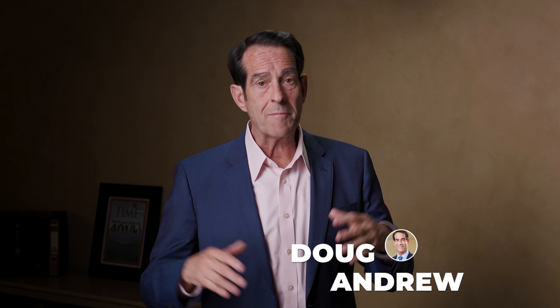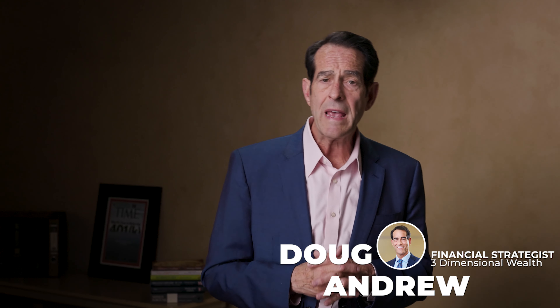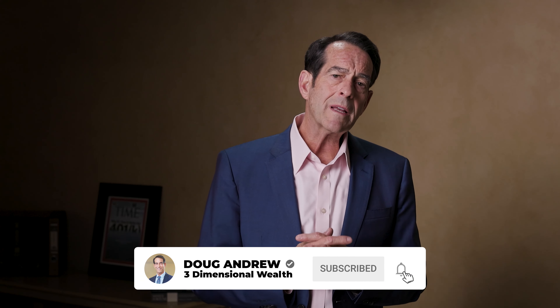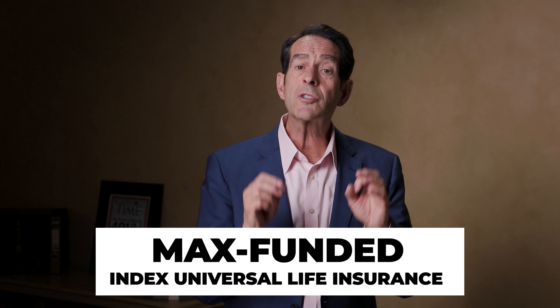I'm Doug Andrew. I've been a financial strategist and retirement planning specialist now for north of 48 years. If you've watched many of my educational episodes on this three-dimensional wealth channel, you'll probably understand that one of my favorite financial vehicles is a max-funded indexed universal life insurance contract structured correctly and funded properly. When you do that, it can perform far superior to most IRAs or 401ks invested in the market.